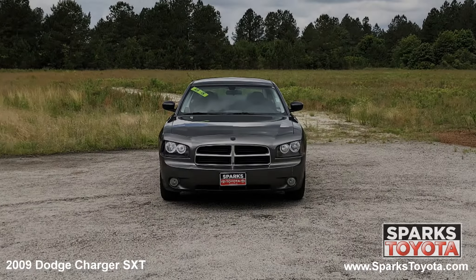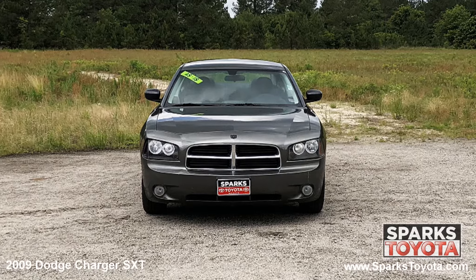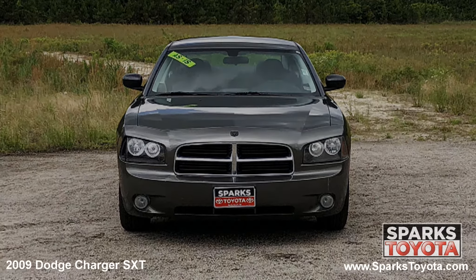As you can see, this Charger is in great condition. It has very clear halogen headlamps with black bezels along with fog lights and a really nice black grill with a chrome surround to tie it all together.